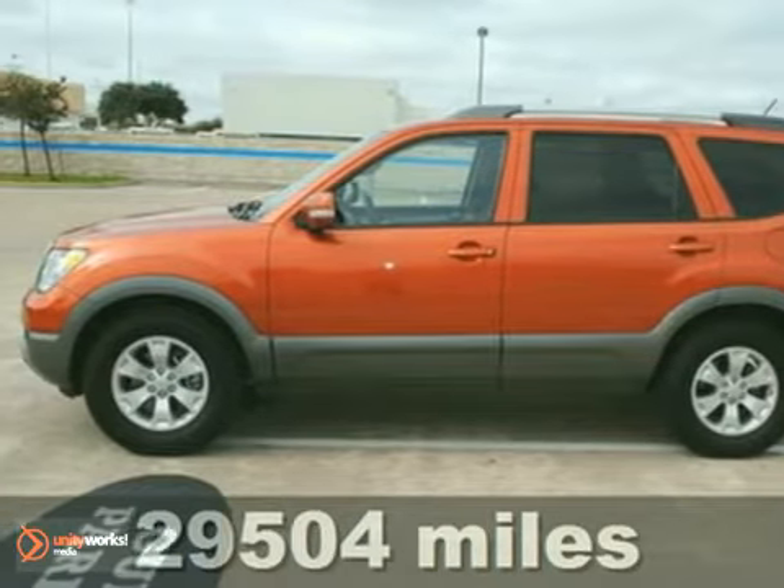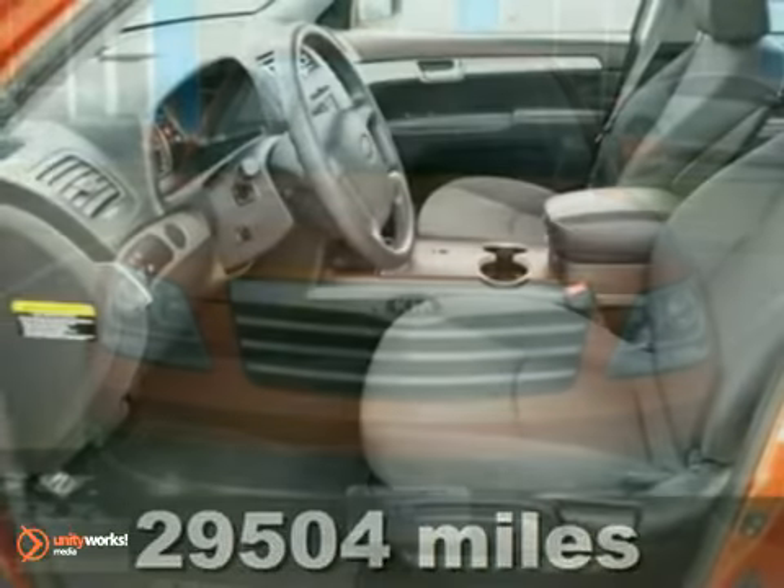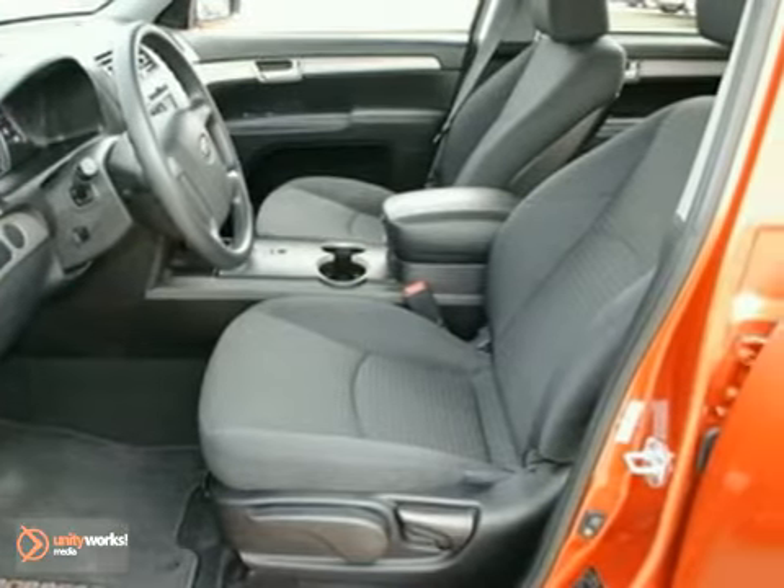We think you'll like this Carfax One Owner 2009 Kia Borrego LX that's extra clean. Features an iPod MP3 input, aluminum wheels and trailer hitch.